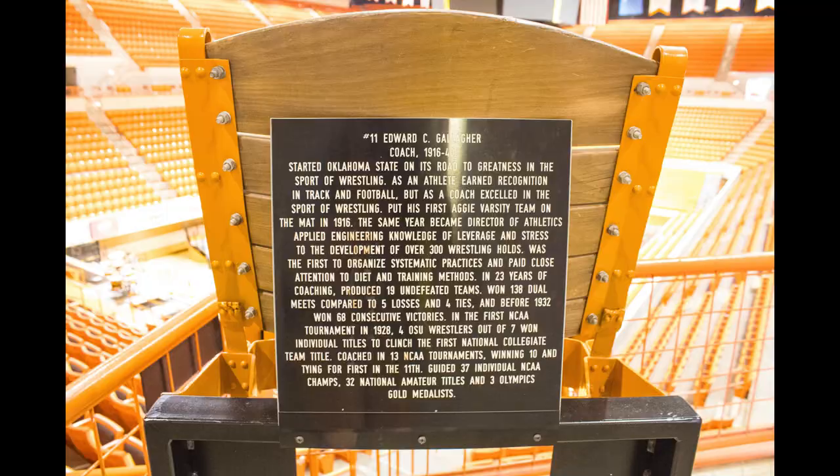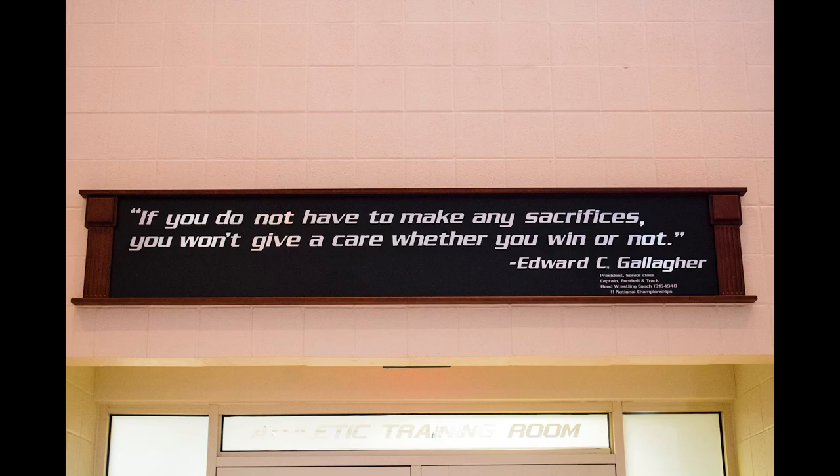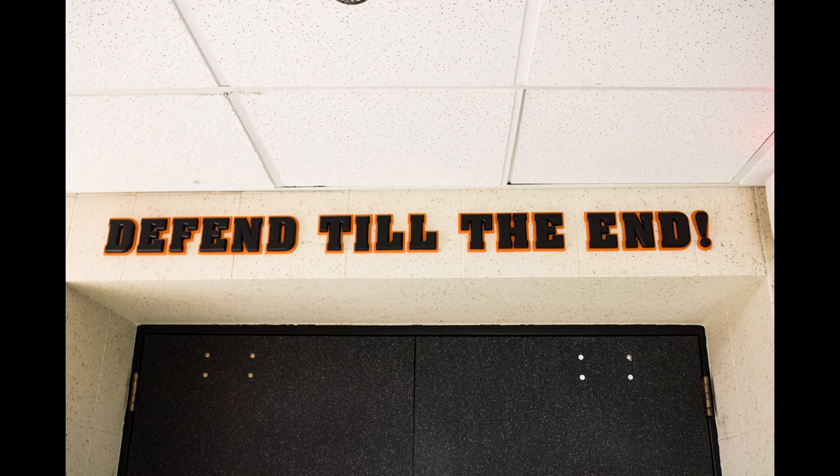It's not an Oklahoma State University game day without these legendary buildings. Fans travel from all over Oklahoma to attend athletic events, and these arenas mesmerize the experience.